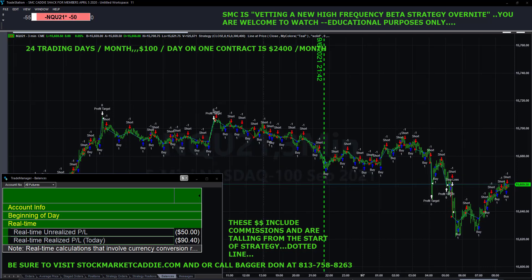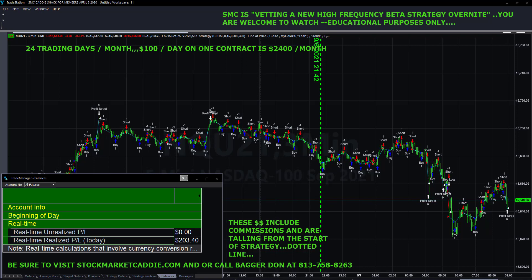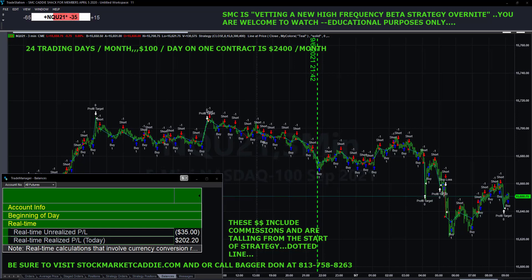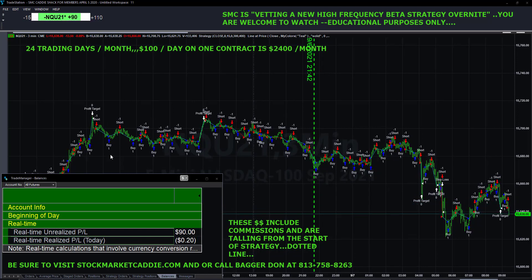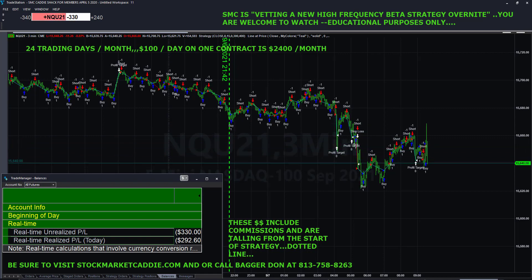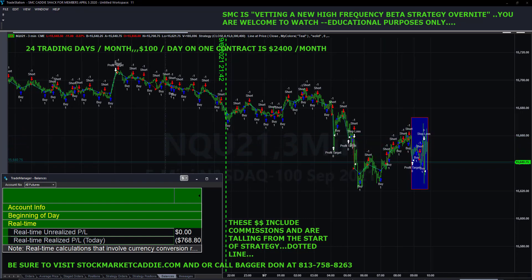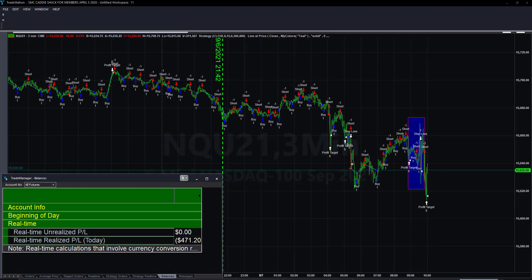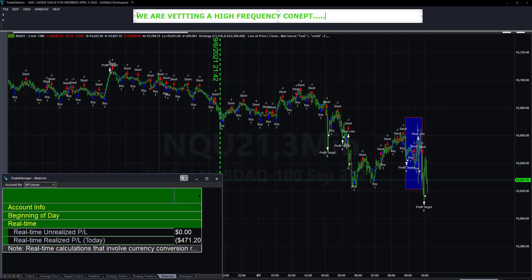High frequency trading is entirely different. Taking programs, indicators, and strategies that aren't designed to trade in a high-frequency environment will be disappointing. This particular strategy is designed to be a high-frequency trade — it's looking to make a little bit at a time with limited risk and to come into the market for a period of time. We didn't have to stay in for the full 12 hours, but we wanted to get a good vetting.